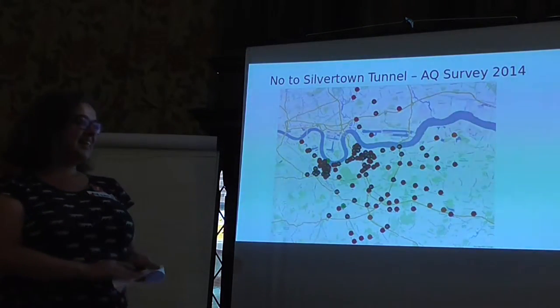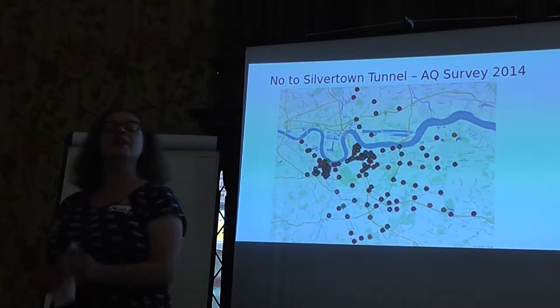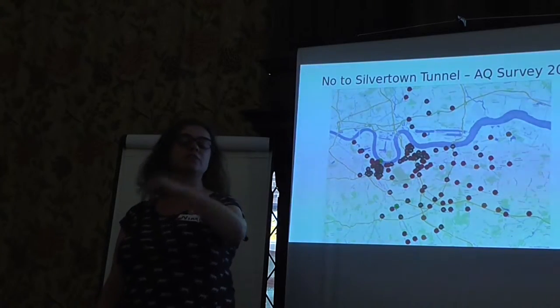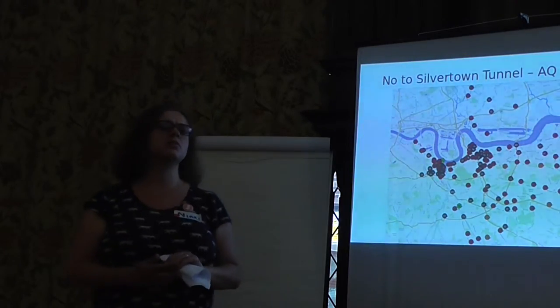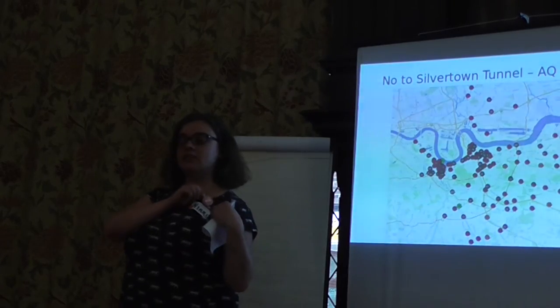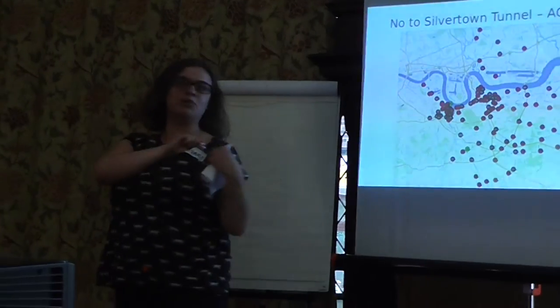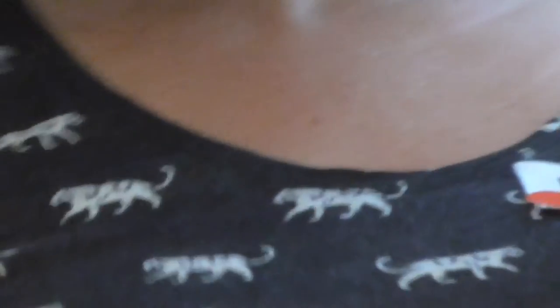We do have a set of leaflets over there with our website and email address. We've got some business cards as well. We also have the very exciting, most fashionable accessory this summer, which you're all welcome to take one of. If you do have any other questions, do let me know if there is anything else you would like to know about it.